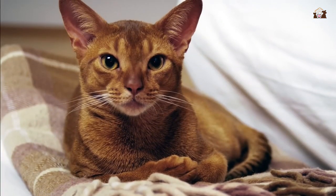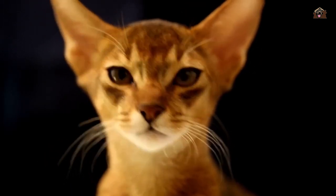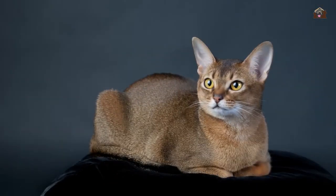Their large, almond-shaped eyes, which can be gold, green, or hazel, exude an alert and curious expression. The Abyssinian's regal and graceful appearance is a testament to their ancient lineage, making them a true visual delight.